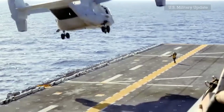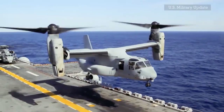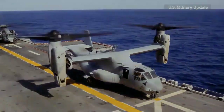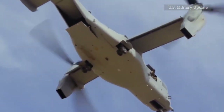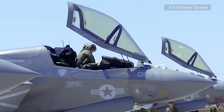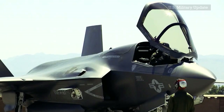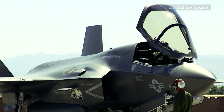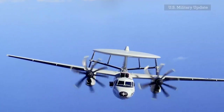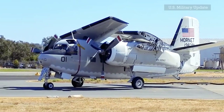Besides being able to take off and land vertically, the Osprey can also carry 6,000 pounds over a distance of 1,150 miles. According to Bell and Boeing, it is the only onboard aircraft capable of carrying engine components from the F-35C fighter directly onto the flight deck.